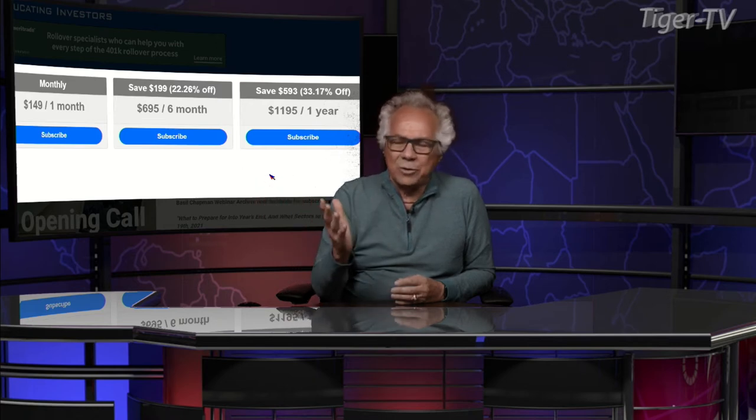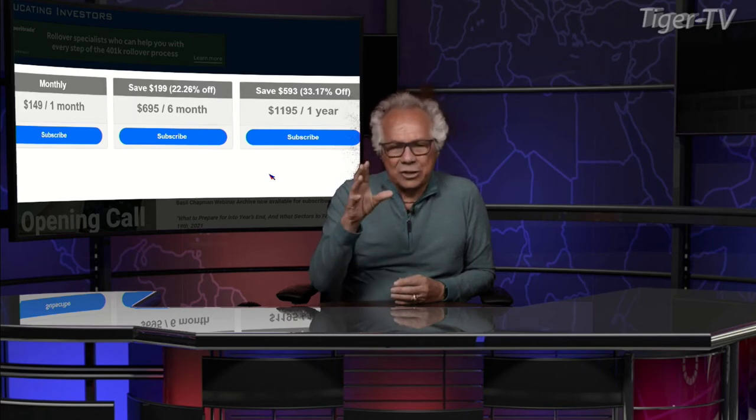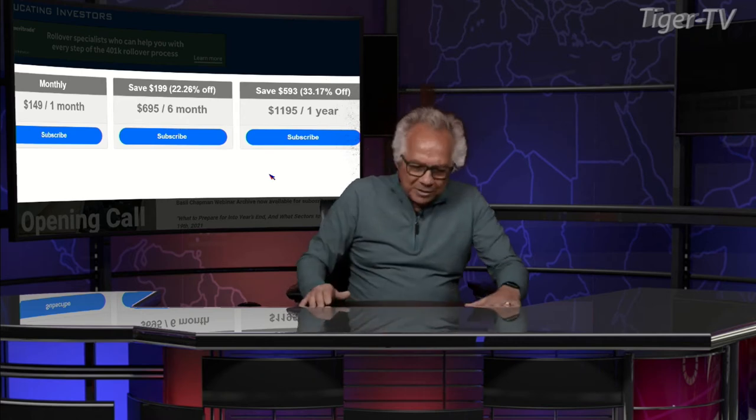If for some reason it doesn't work for you, get your money back. And Basil has approximately 10 to 12 great archives that, as soon as you get the newsletter, you can go through and really understand how this market moves, how those waves move. It's a beautiful thing. Basil Chapman, how are you doing?